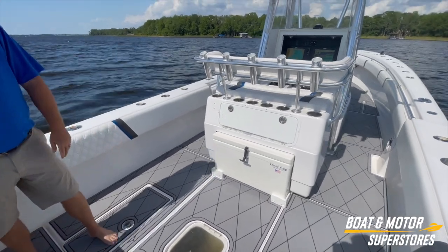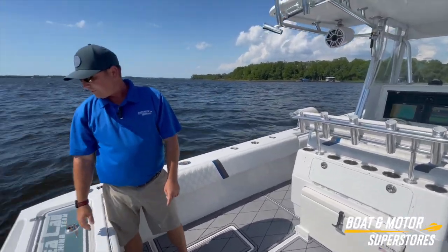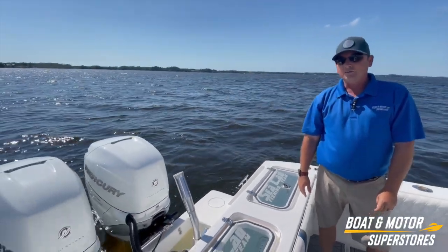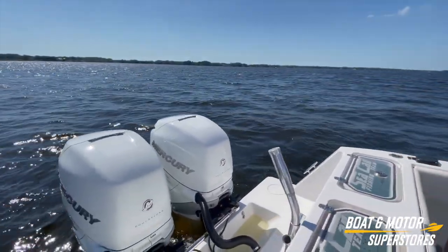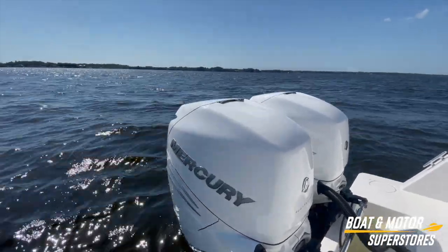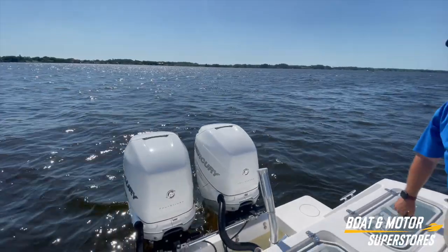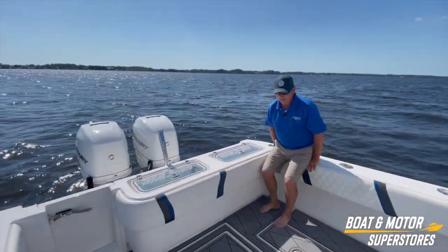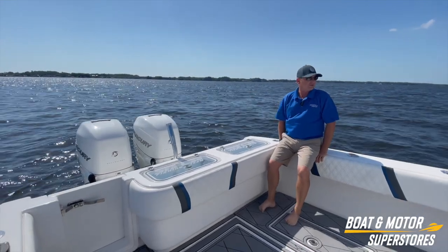The great thing about this one — we've got 2020 Mercury 400s on the back with only 268 hours on them. Top end: I didn't get it all the way out because there are a lot of people out today since it's so beautiful here in Palm Harbor, but I hit around 55. I know she's going to go faster than that.